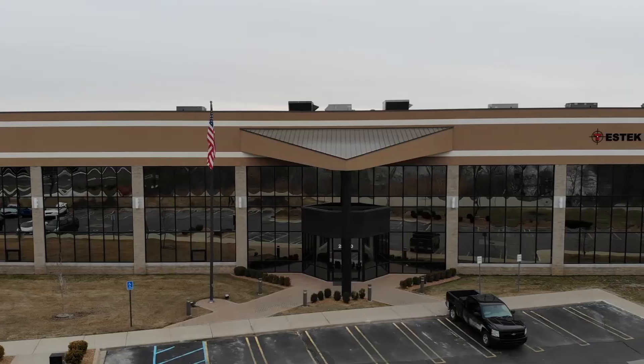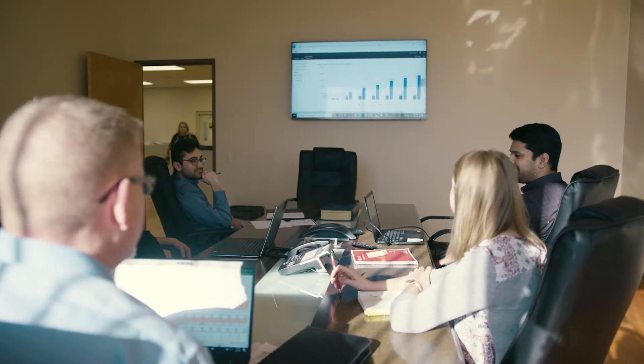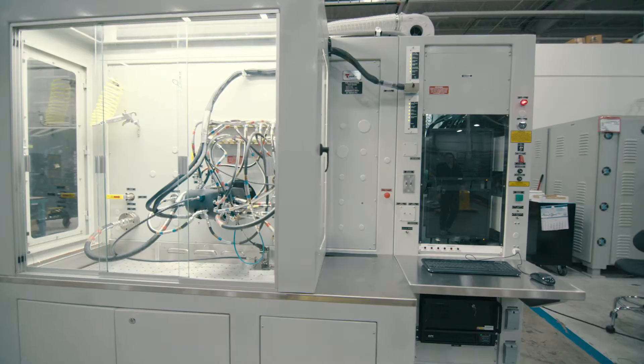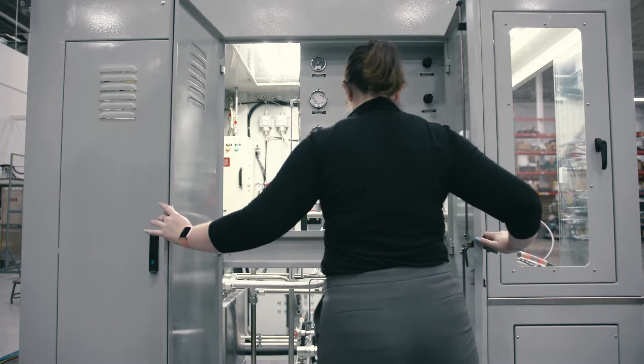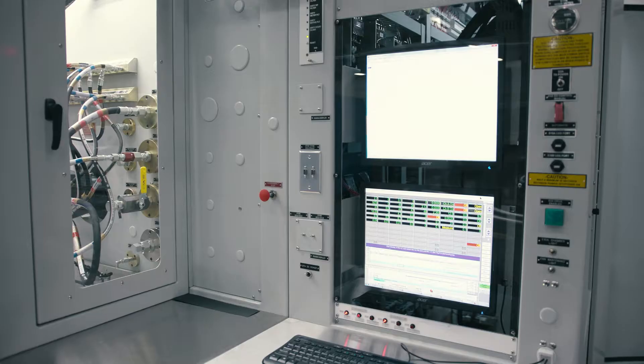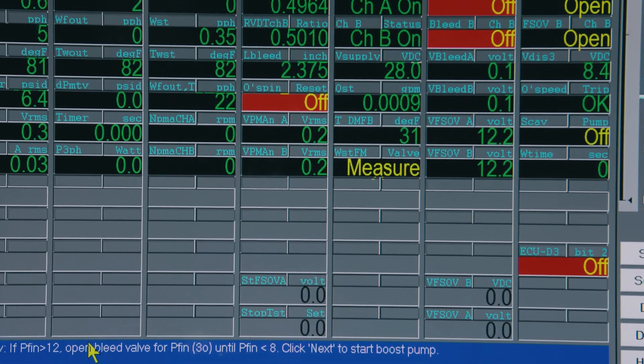Test equipment is the same as buying capital equipment. You have to have something that is going to return your investment — whether you're doing it for aftermarket service and getting a monetary return, or for your development needs. Your equipment must be robust, agile, expandable, current, and kept up to date. It has to be dependable — when you have a piece of test equipment, you don't want any doubts that it's doing its job.